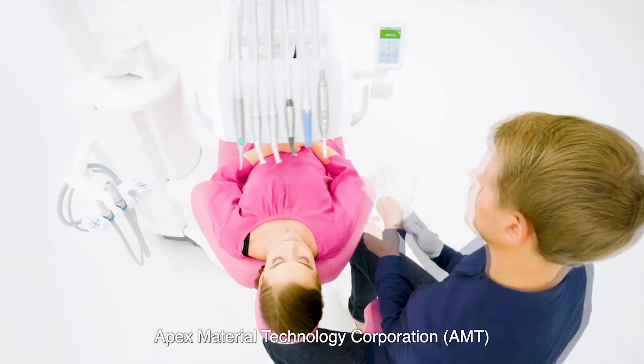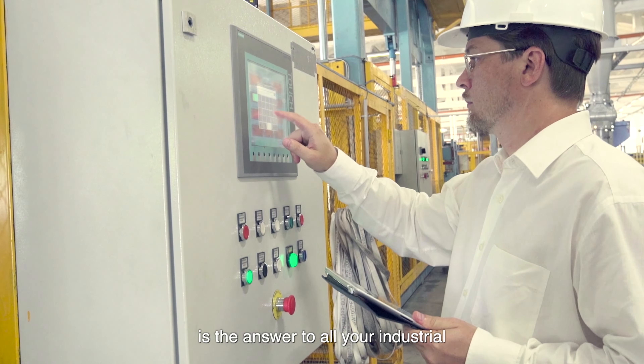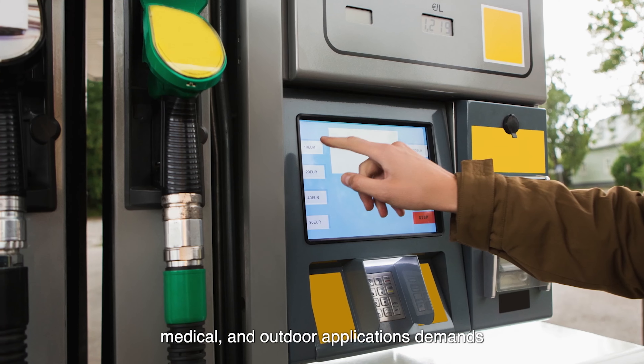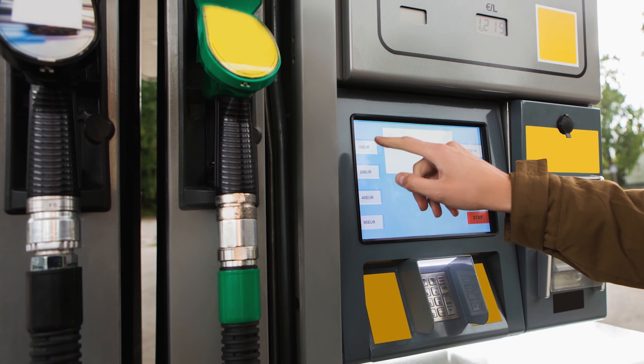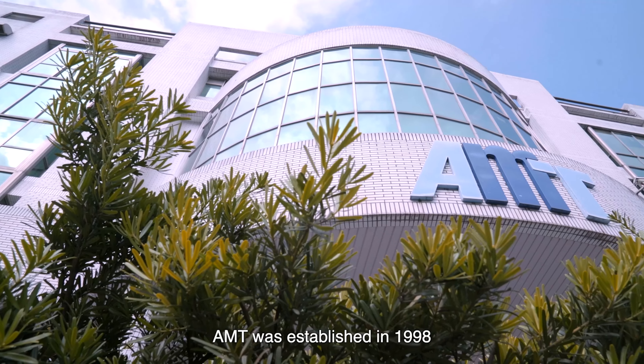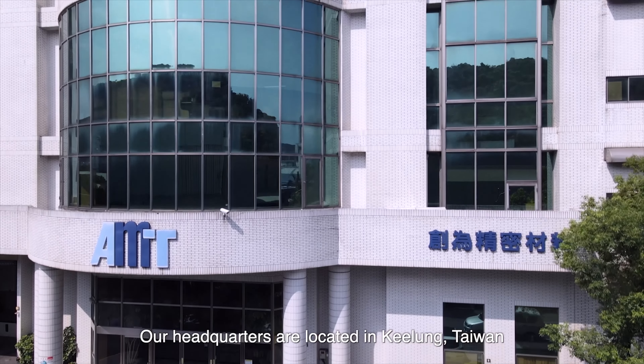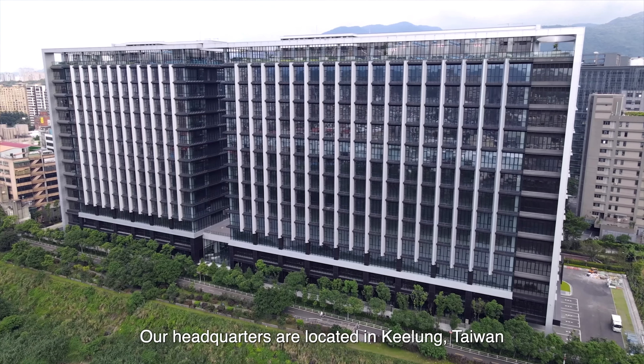Apex Material Technology Corporation, AMT, is the answer to all your industrial, medical, and outdoor application demands. AMT was established in 1998. Our headquarters are located in Jilong, Taiwan.